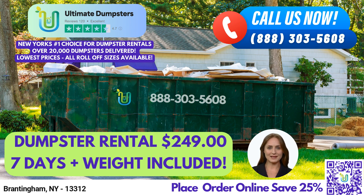At Ultimate Dumpsters, we understand that time is money. That's why we offer same-day delivery for orders placed in the morning. We also offer the ability to combine multiple services, such as dumpster rentals, porta-potties, mobile storage units, temporary fencing, commercial weekly garbage, and more.